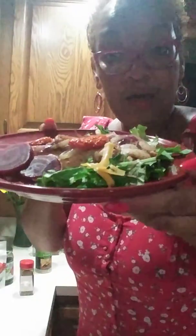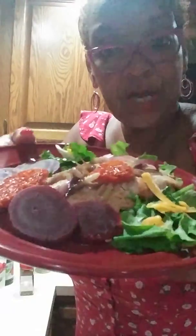On a bed of spring mix and sharp cheddar. But this is the kicker here, y'all.